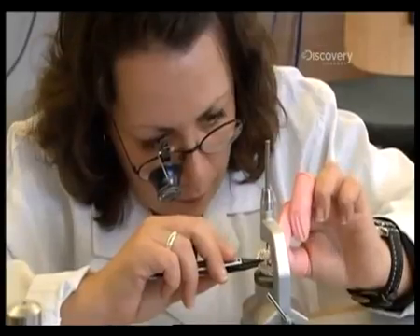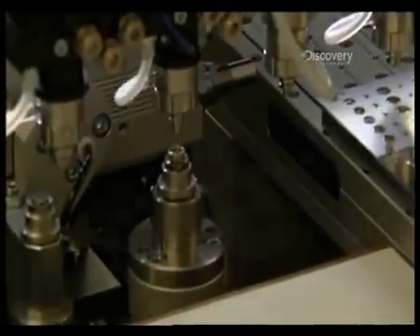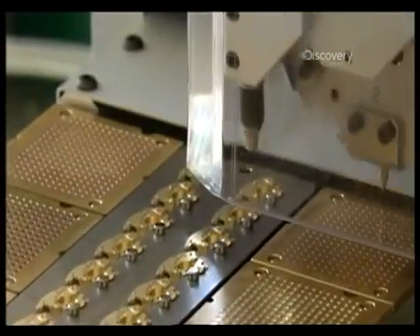Each component is assembled using a combination of human skill and precision micro mechanical engineering. And for this Rolls Royce of the wrist, no expense is spared — remarkably, dozens of tiny rubies go into every movement.